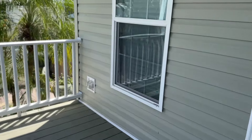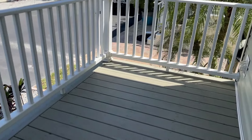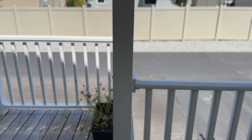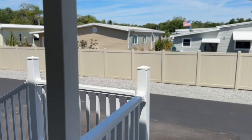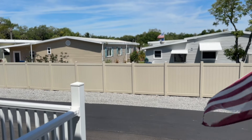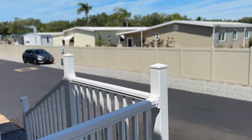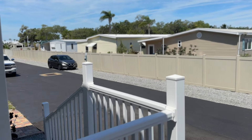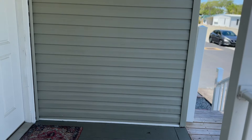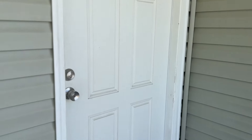This home is a 2020 Champion. It's a 3 bedroom, 2 bath home. It has a total of 1,248 square feet. First thing you may notice is there is no carport in this home, so it is off-street parking. We have a nice front porch as our entry into the home.